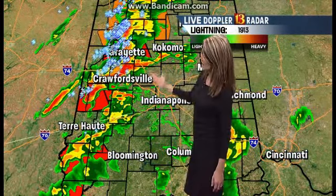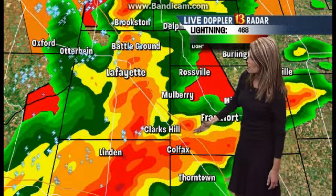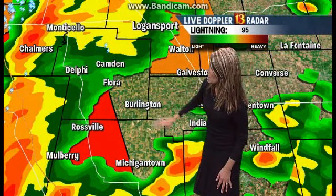Let's start up near Lafayette. Plenty of lightning associated with these storms. I want to give you a close-up view. Heavy rain from Brookston south to Battleground into Lafayette, Clarks Hill, and Colfax. Let's slide this west so we can tell you in advance where these storms are going next.